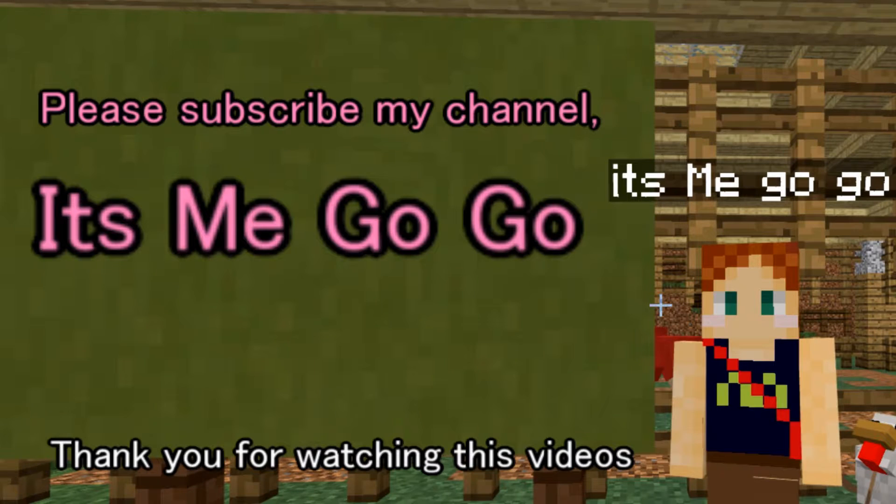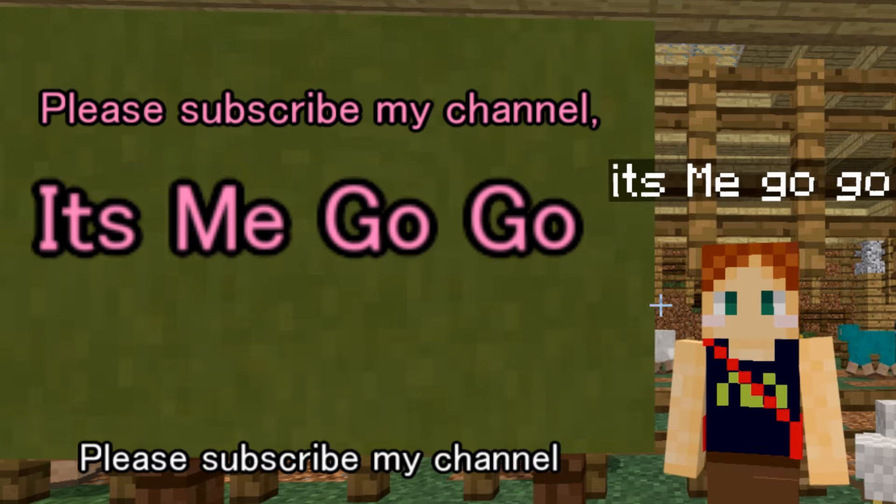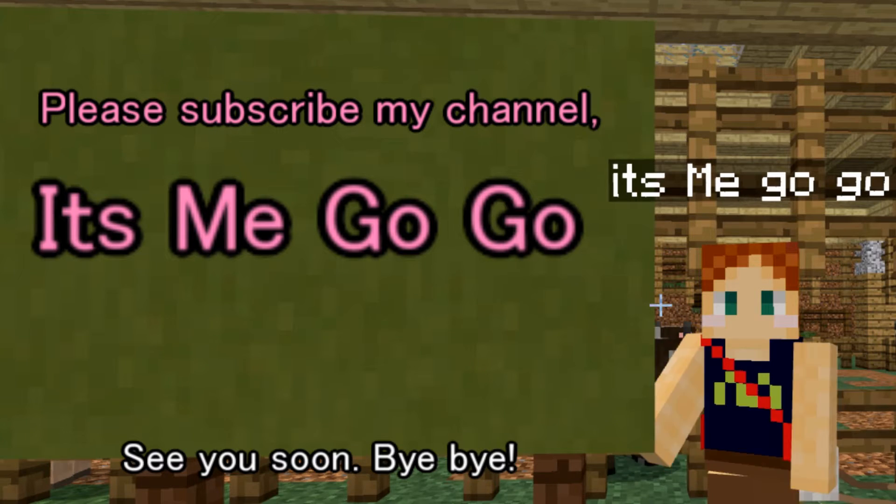Thank you for watching this video. Please subscribe to my channel. See you soon, bye bye.